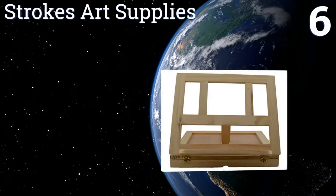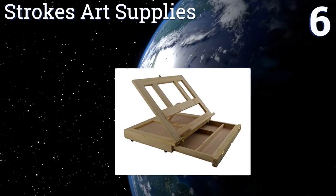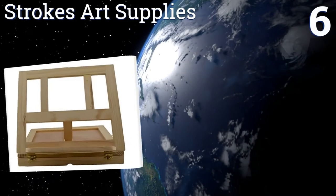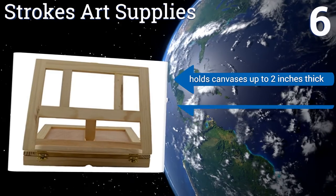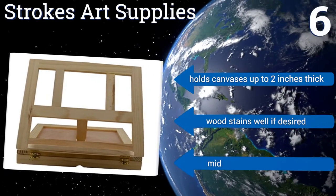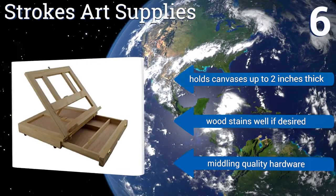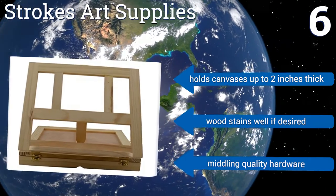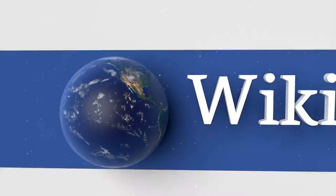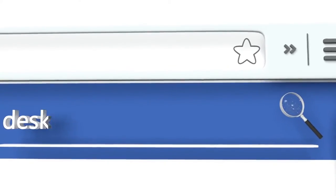Coming in at number six, this highly portable choice from Strokes Art Supplies holds enough materials and supplies for the traveling artist and can easily be secured into a slender compact package for transport or storage. Art students who commute to class should consider it. It holds canvases up to two inches thick and the wood stains well if desired. However, the hardware is middling quality.